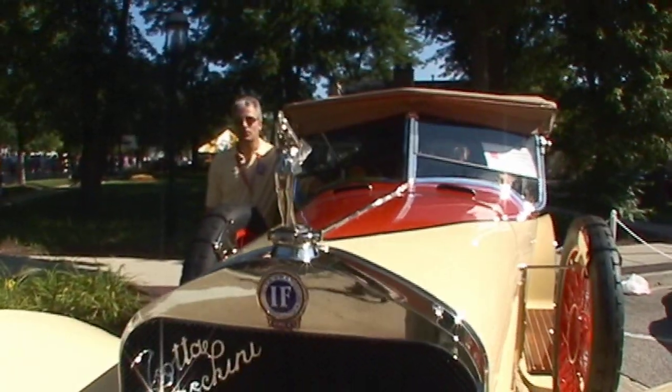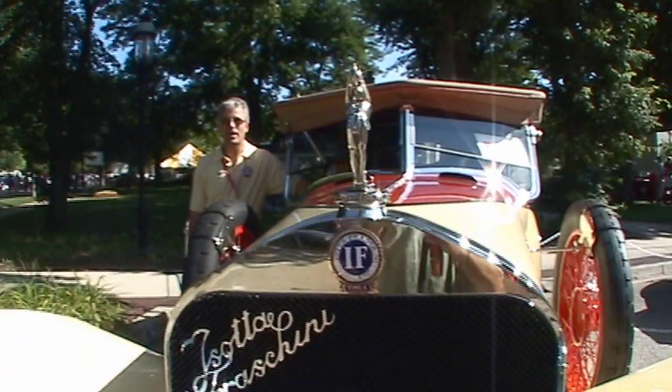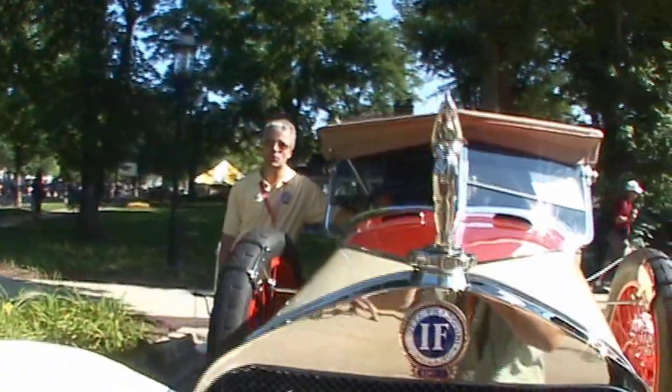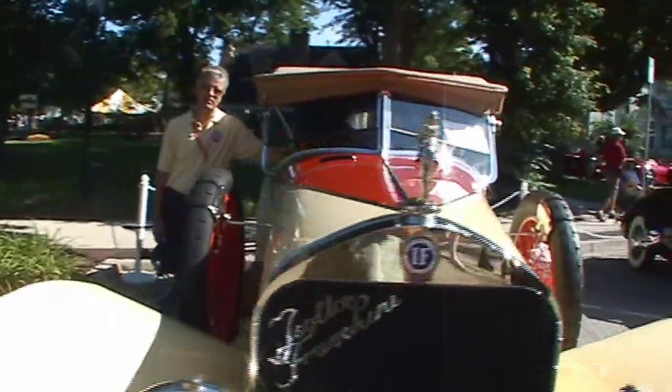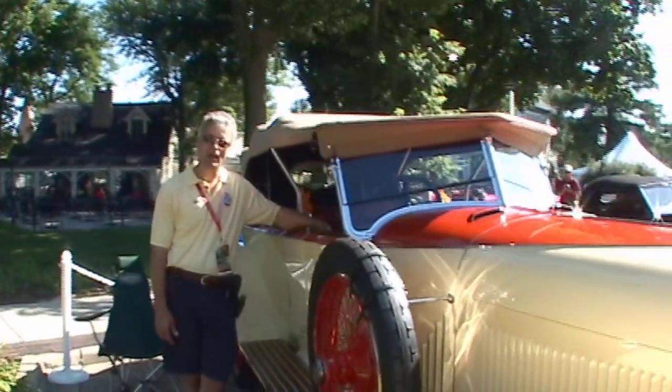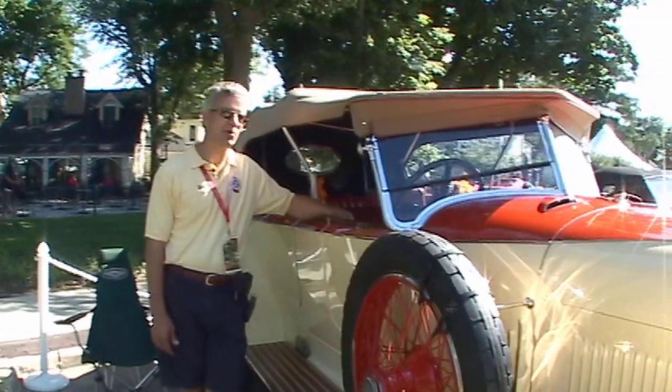Bill Hara owned it out in his big collection out in Reno, Nevada, for many, many years, and after his death the car was sold. It went to the Imperial Palace, and then from there it went to RM Auctions, and I bought it through RM.